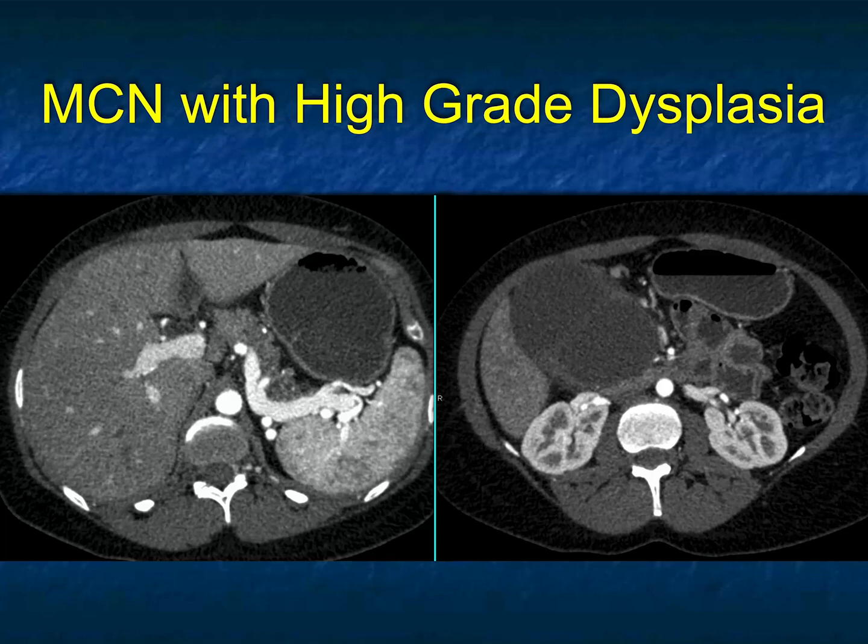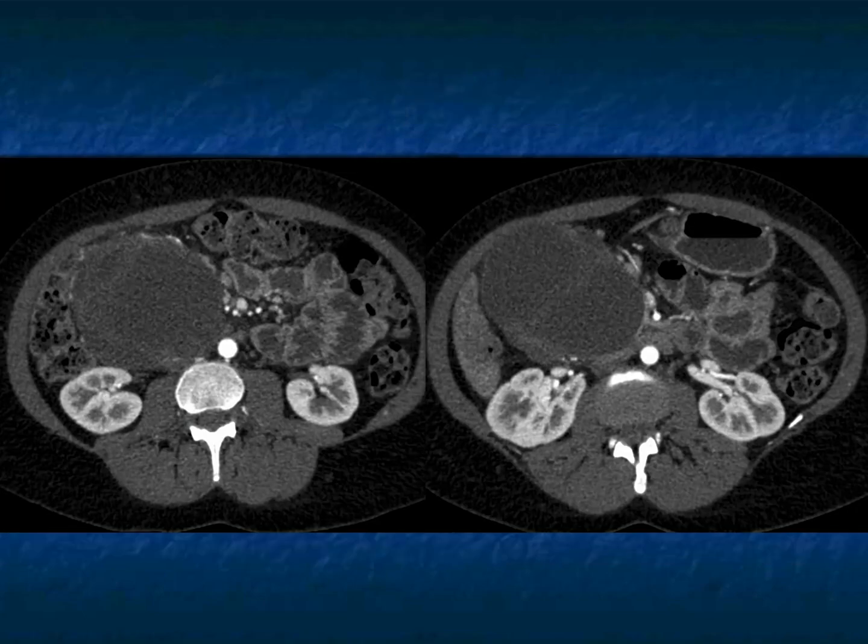MCNs — mucinous cystic neoplasms of the pancreas — are most common in 40-ish year old women and most common in the body of the pancreas. This is a bit atypical coming off the pancreatic head and hanging downward, but it's that differential diagnosis that really helps you. Here are just a few more views of that.